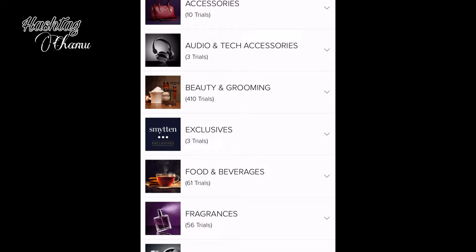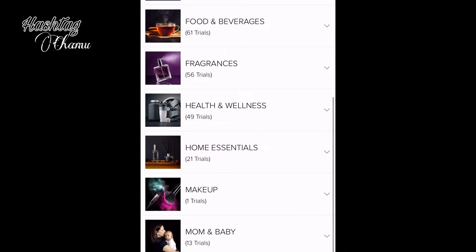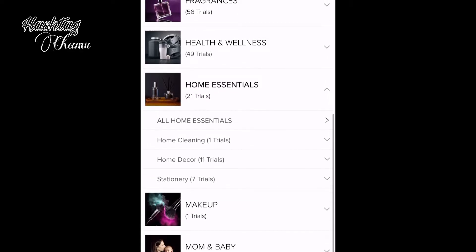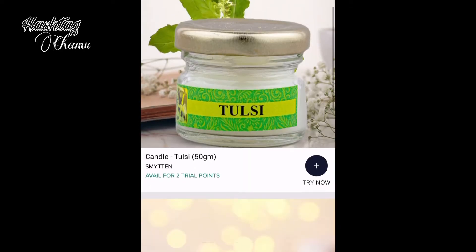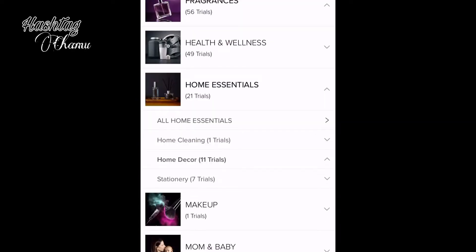There are many categories like bath and grooming, fragrances, health and wellness, and home extensions. In this video, we are looking at home decor pieces. There are candles available — if you purchase one candle, you can use one trial point.